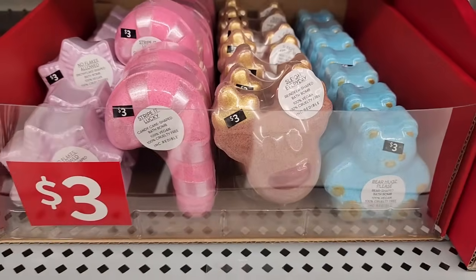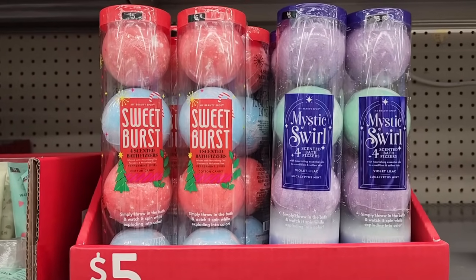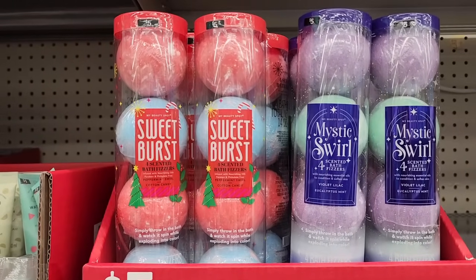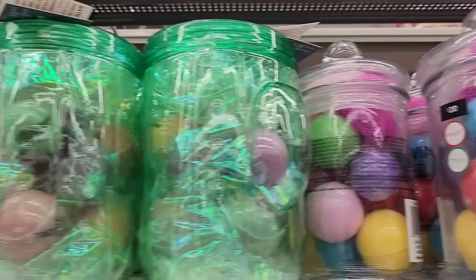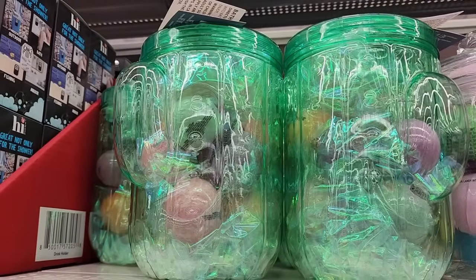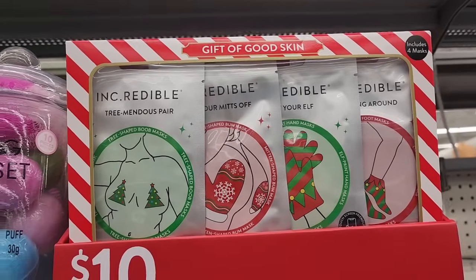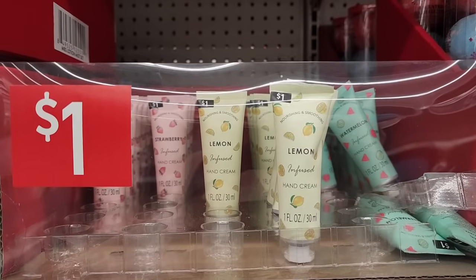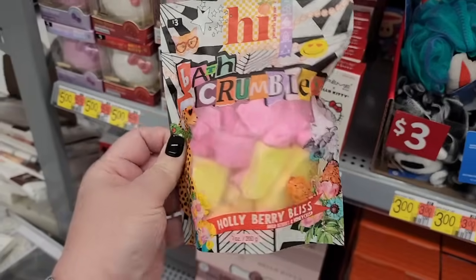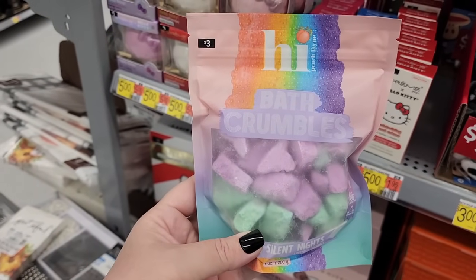He is not coming out — he's like, I'm staying here. Five — four scented bath fizzers. Twenty on these, and fifteen on these. Ten. A dollar — watermelon, lemon, and strawberry. Three on the bath crumbles.